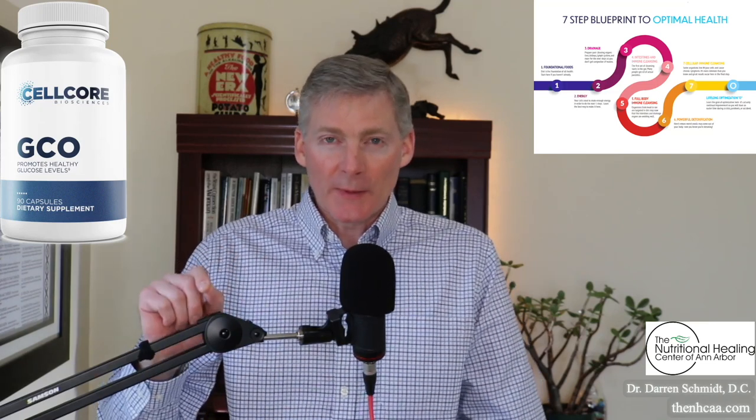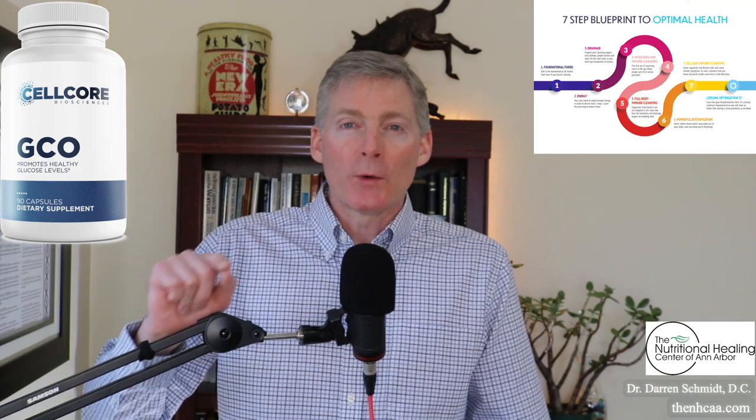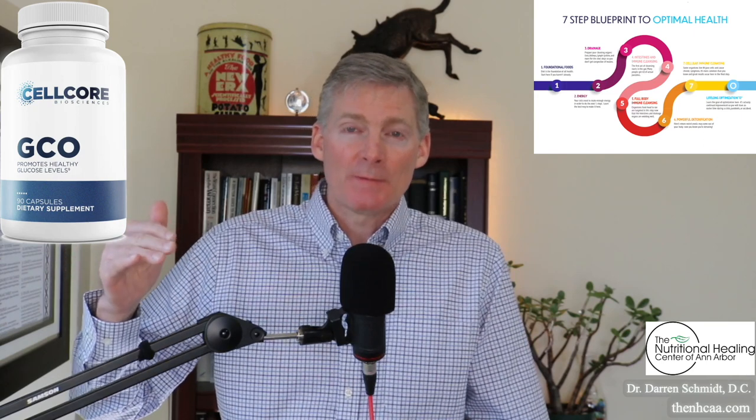GCO from CellCore Biosciences stands for Gluco Optimizer. The detoxification ability of this product is geared towards the organs of digestion — so liver, pancreas, etc.